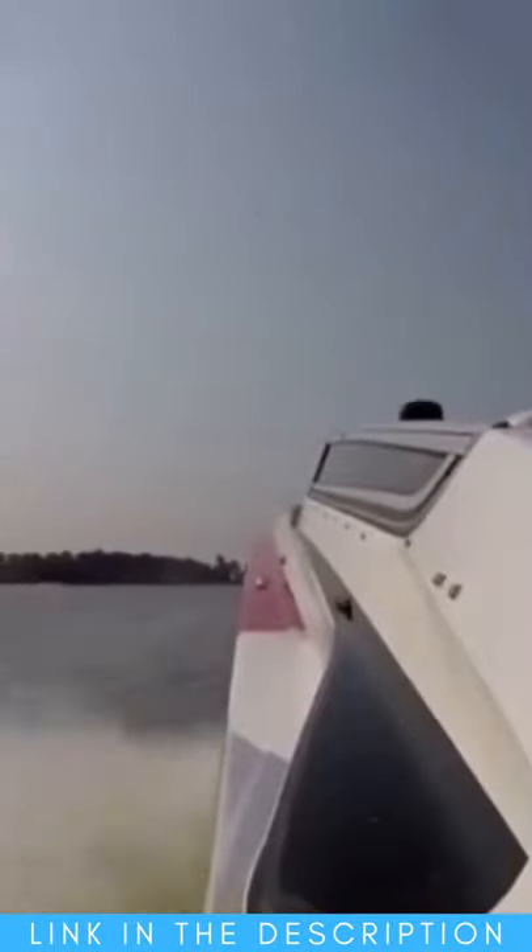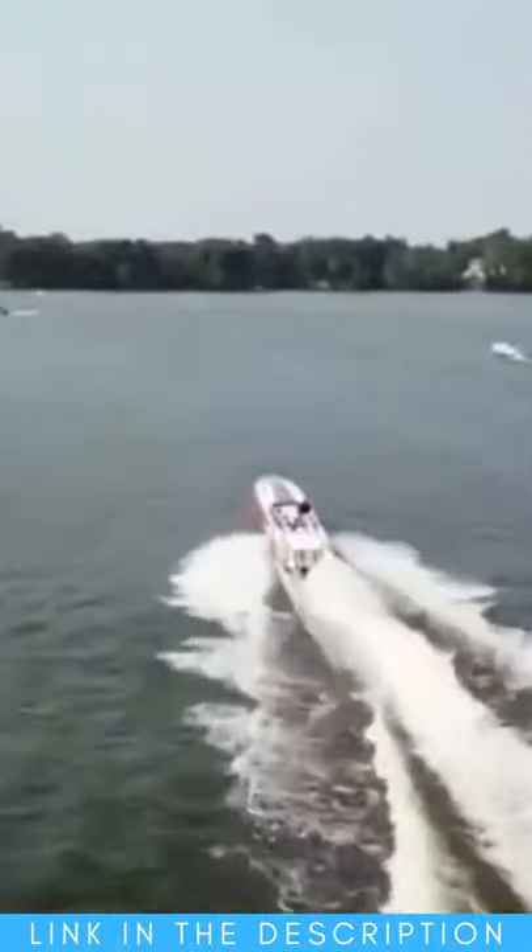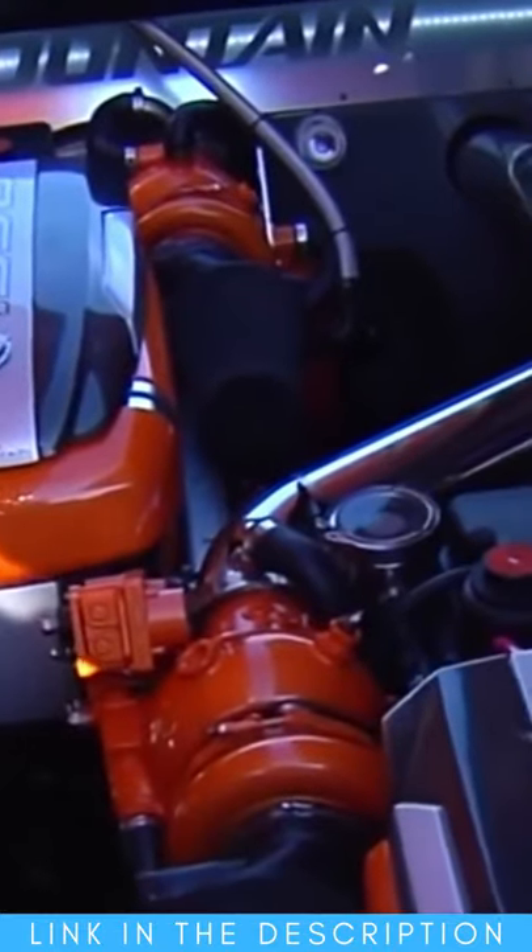It owes its super fast speed to the twin Mercury Racing 1075 horsepower engines. It's known as the cruiser boat that can go any place at any time. The fuel tank capacity is 340 gallons and it also has a fuel vapor detection system.